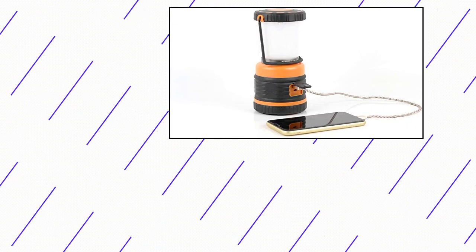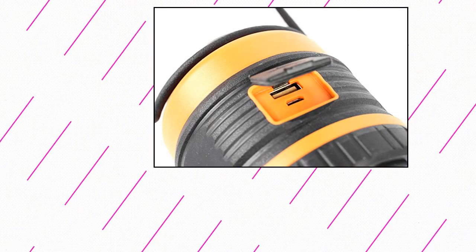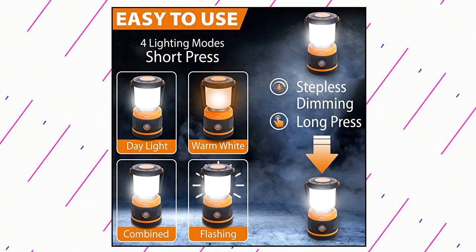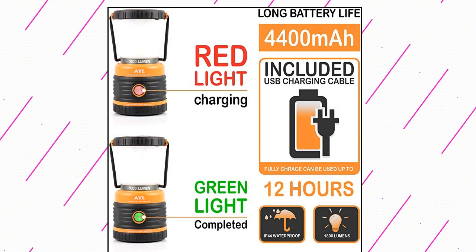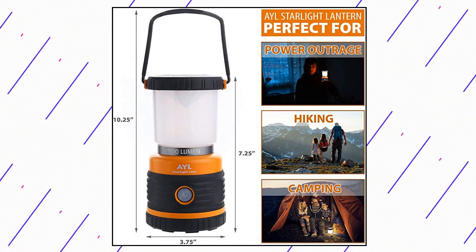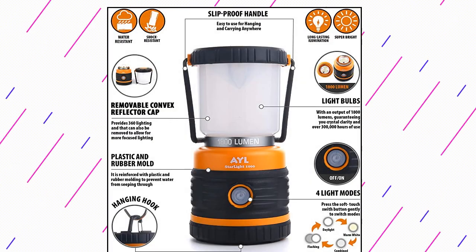LED Camping Lantern Rechargeable. The LED lantern has a built-in 4,400mAh rechargeable battery. A fully charged lantern can last up to 12 hours. The lantern can also be used as a power bank for a smartphone or tablet in an emergency. It is perfect for power outages, earthquakes, camping, and indoor usages. This LED lantern has been constructed to be waterproof so you can easily carry it for camping or hiking trips, making it an ideal candidate for your emergency or survival kit.